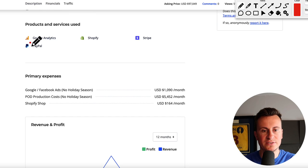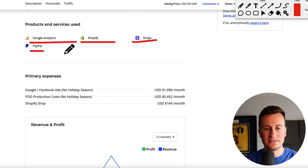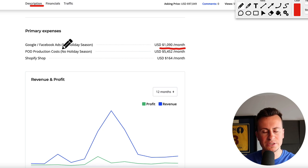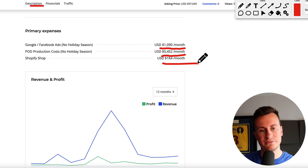Let's take a look at the products and services. So Google Analytics, Shopify, Stripe and PayPal - nothing too exciting there. Primary expenses: a thousand dollars a month on Google and Facebook ads, so we know how he's getting his customers. He's spending five and a half grand on print on demand production costs, which seems like a lot, and he's paying $164 a month for his Shopify store - that will obviously be the plan and the certain apps that he's using.